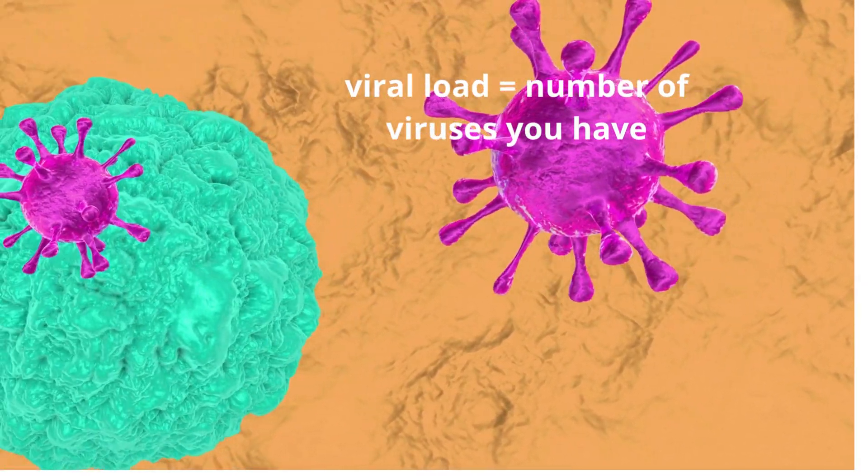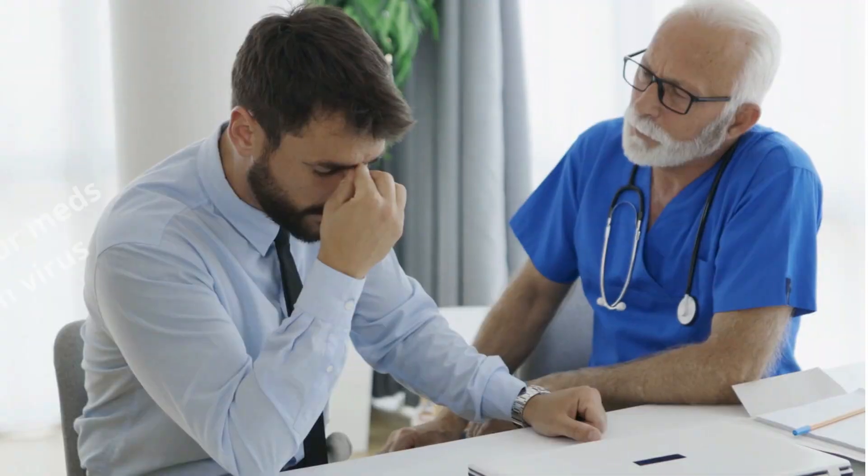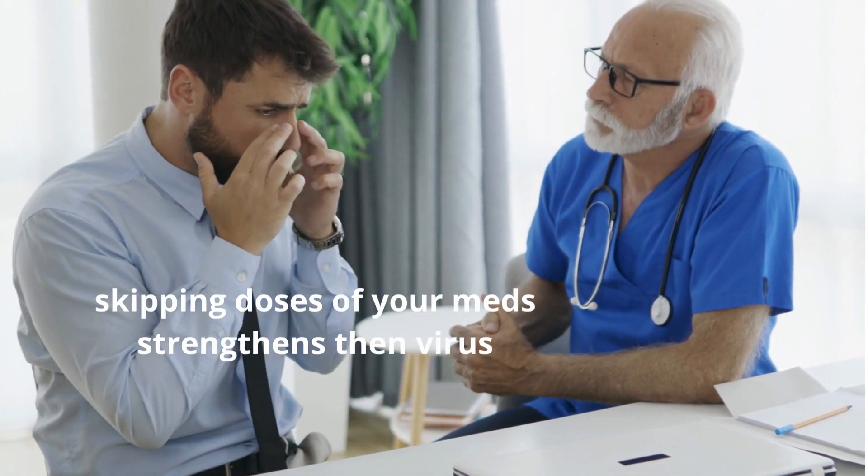All people living with HIV should aim at attaining an undetectable viral load and a higher number of CD4 counts by taking HIV medications as directed by their doctor.